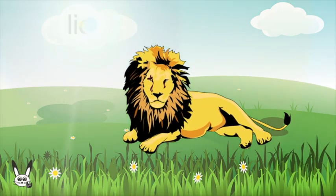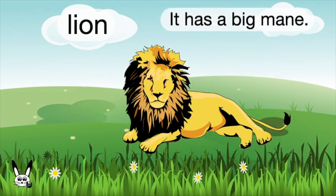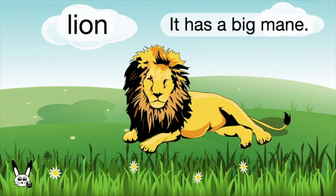What is it? It's a lion. Lion. It has a big mane.